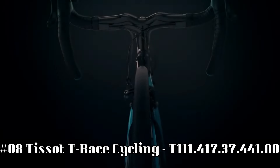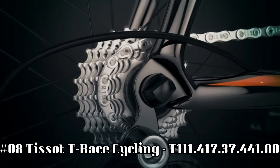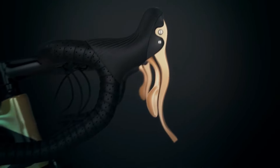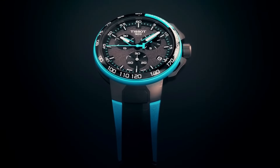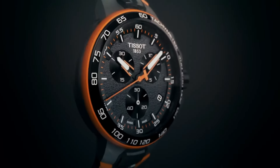Number 8: Tissot T-Race Cycling T-111-417-37-441-00. Water-resistant up to 10 ATM, 100 meters or 330 feet. Scratch-resistant sapphire, quartz movement, gray dial, stainless steel case, item shape round, dial window material type sapphire, display type analog, clasp buckle, case diameter 44 millimeters.